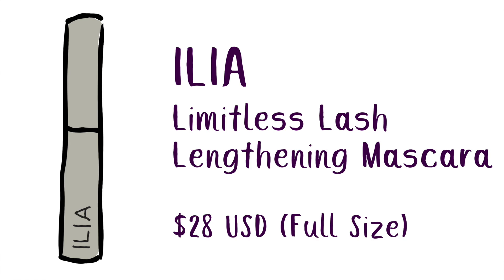Minis are also great for travel — and I'm vaccinated, so that's going to happen soon! The other mascara I got was the ILIA Limitless. I got a mini of this once before and really liked how natural it looked. I normally go for volume, so it's nice to have the option of length. The comb function is also really nice for de-clumping if I've gone a little heavy with my regular mascara.